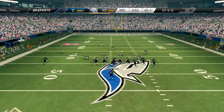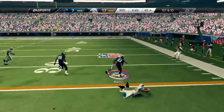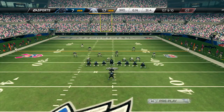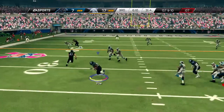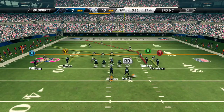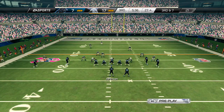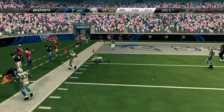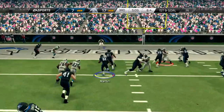Martin is in the backfield. First and 10 — it's handed to the running back and he's taken down. Play action fake — looking to throw, he makes the catch. That tackle was made. After the incomplete pass, it's third down. Johnson's going to take the snap from the shotgun — perfectly thrown, he steps out. But they do convert on first down following that huge play.